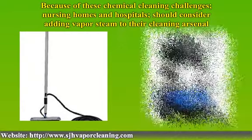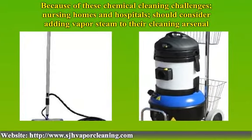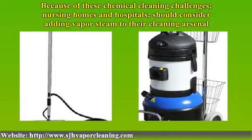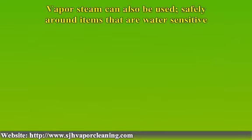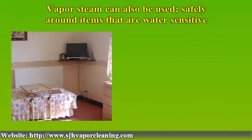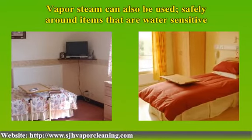SJH vapor steam cleaners produce high temperature vapor steam that kills bacteria and viruses instantly, and the vapor steam easily penetrates into cracks, crevices and other locations that normal cleaning processes cannot reach. The low moisture content of vapor steam allows soft furnishings, including mattresses and pillows, to be cleaned and sanitized, and are left virtually dry and ready for use. The vapor steam can also be used safely around items that are water sensitive.